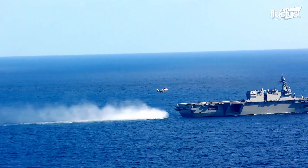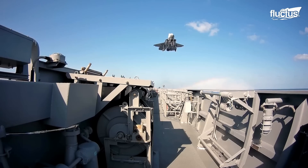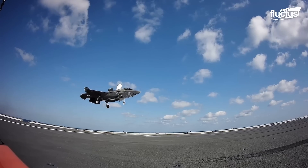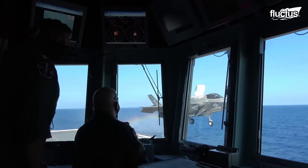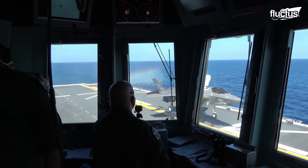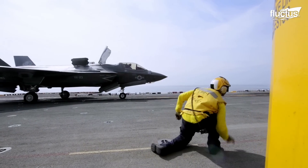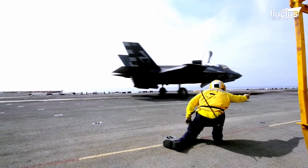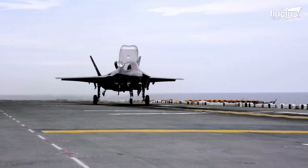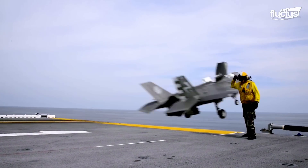On LHA-class amphibious assault ships, the F-35B uses short takeoff and vertical landing — STOVL. It can accelerate forward on the short deck with its lift fan and rear swivel nozzle angled down and backward for additional thrust, achieving airborne status with heavier payloads.